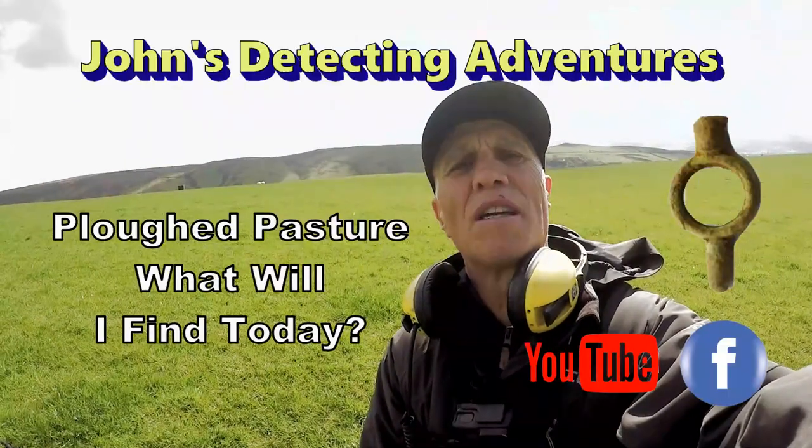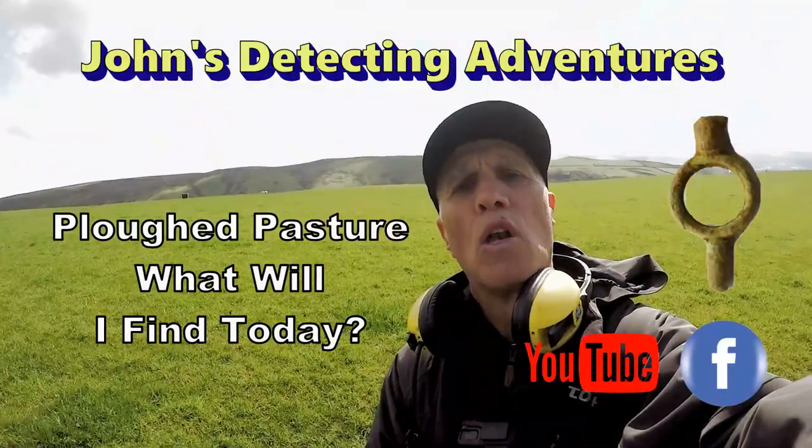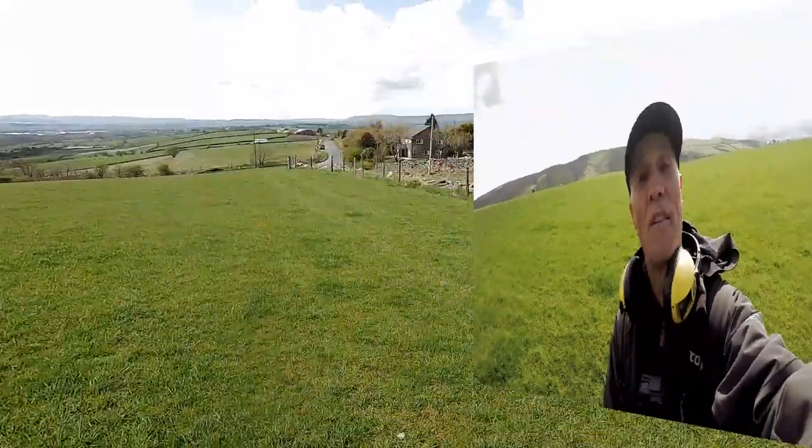Welcome to John's Metal Detecting Adventures. Here we are searching for history on a field that's been ploughed. No footpaths, but we're just gonna see what's on it.